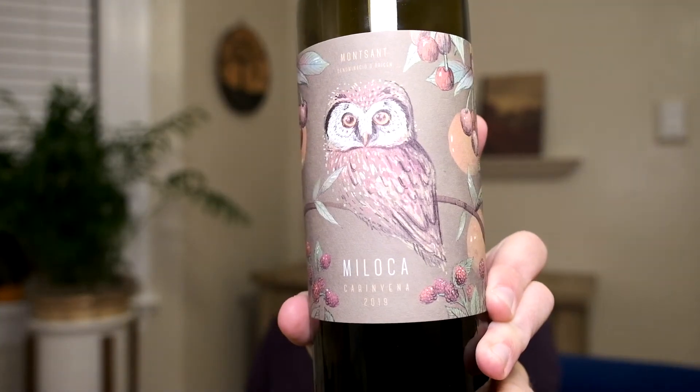Howdy everybody, we have a new cheap and cheerful wine for you. This is the Ventrell Maioca Caranjena 2019. This is from Monsant in central Spain and it is actually entirely Caranjena from old vines — we're talking 50 to 80 years old.